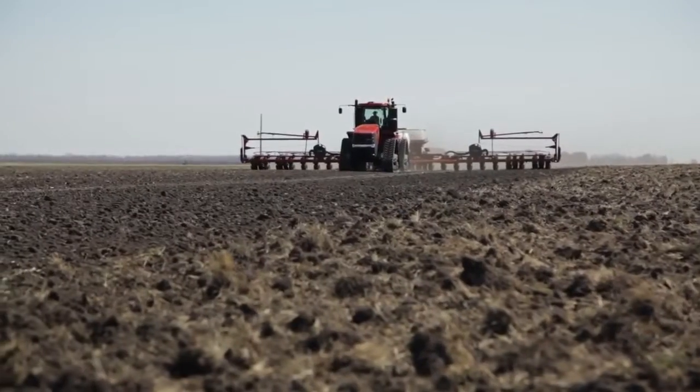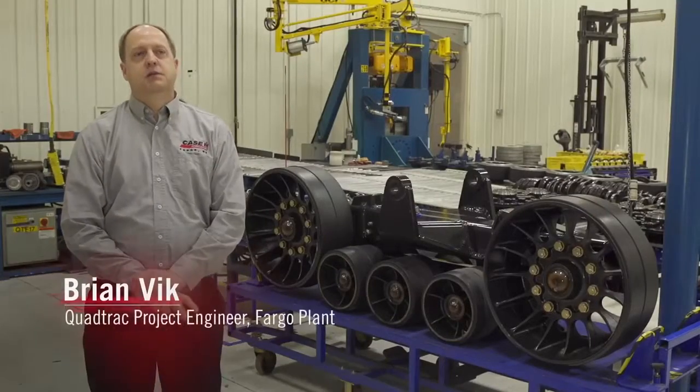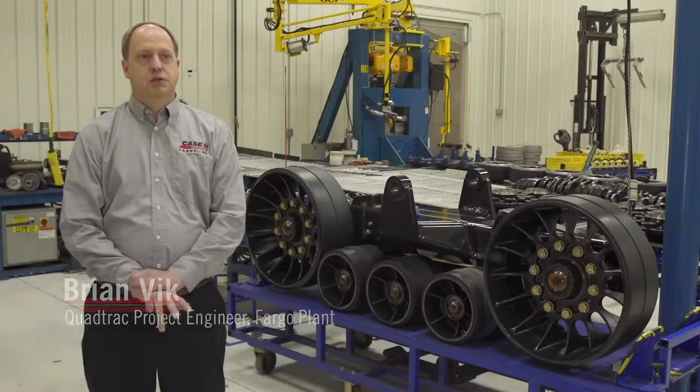When people think of Steiger, when farmers think of a Steiger, they think of a quality product. We've been doing this a long time. What really gives Steiger tractors their leadership position is the way we listen to our customers, work with the customers, and are very seriously focused on providing a valued product to them based on their input.